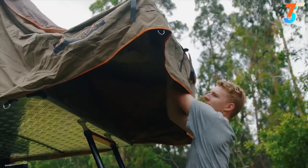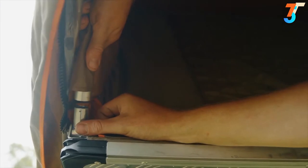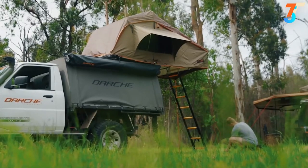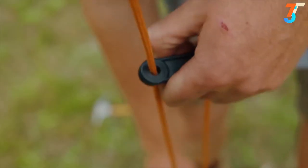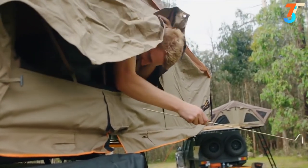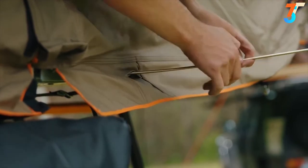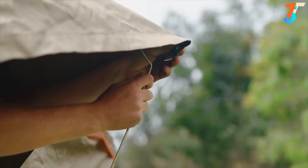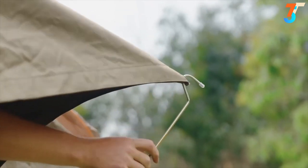Insert the canopy hoop into the lugs to support the canopy. Using the supplied guy ropes, peg down each corner of the canopy. Insert a window tension pole in either hole drilled beneath the window, and flex up to attach the hook end of this pole into the eyelets of the window canopy. Repeat for the other side and for the rear of the roof-top tent.